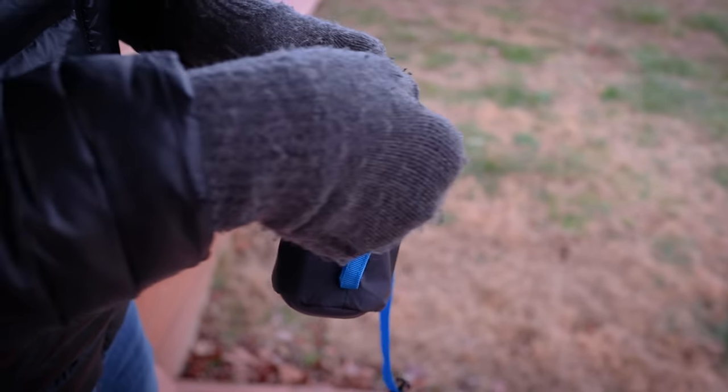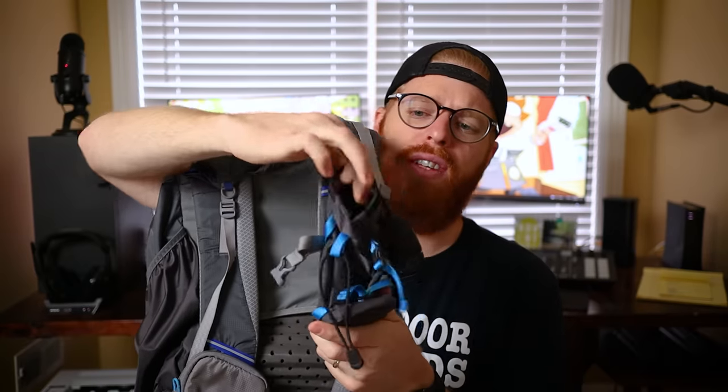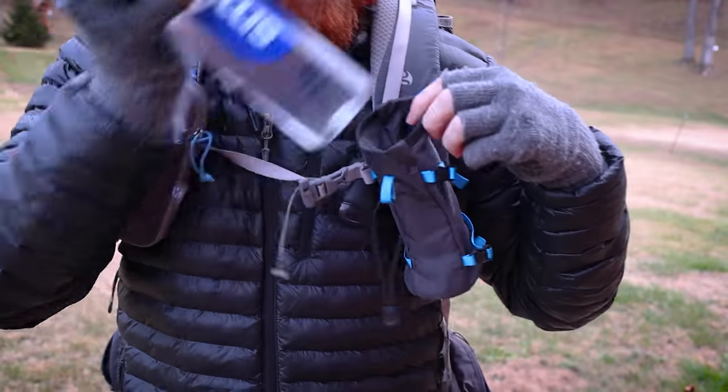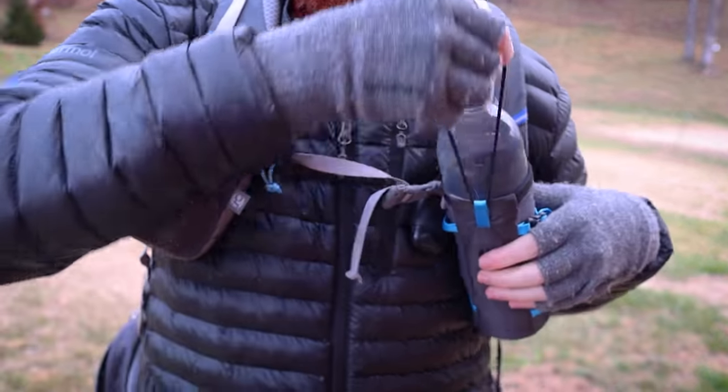I have a couple others here on this Gossamer Gear Mariposa backpack. This is a water bottle pocket — it has little straps around it so you can cinch in your bottle and it won't be jarring around, because it can be uncomfortable to have things bouncing on your shoulder. It's also stretchy so it'll fit a pretty large water bottle. I've even fit a one-liter Fiji water bottle in here.